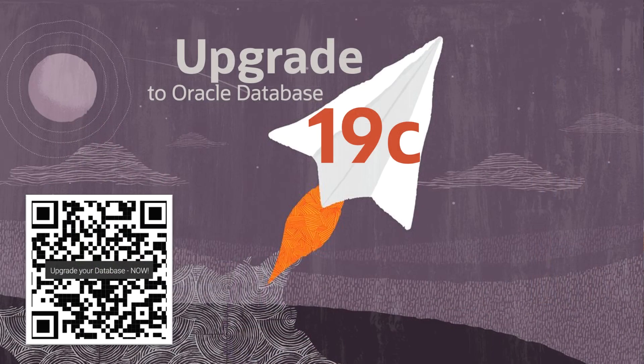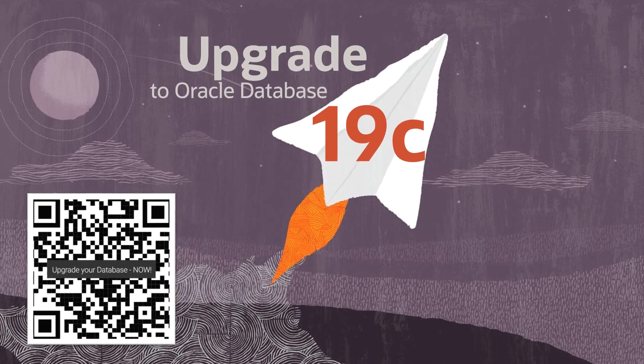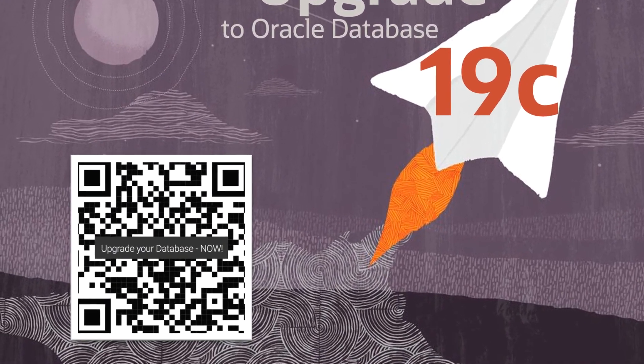So now you're just one step away from a successful upgrade to Oracle Database 19c. Happy upgrading!